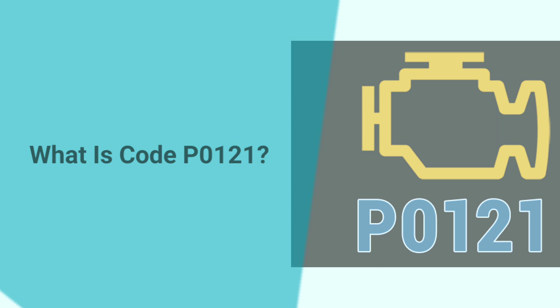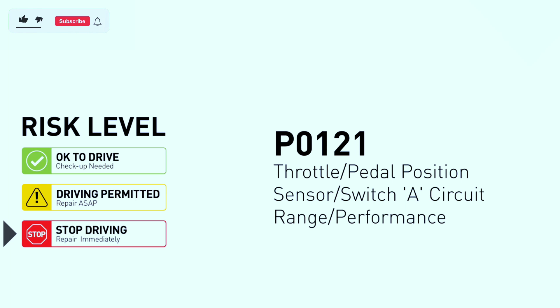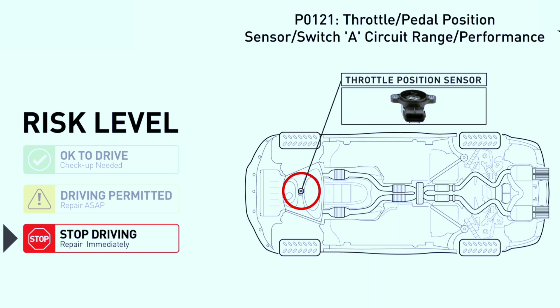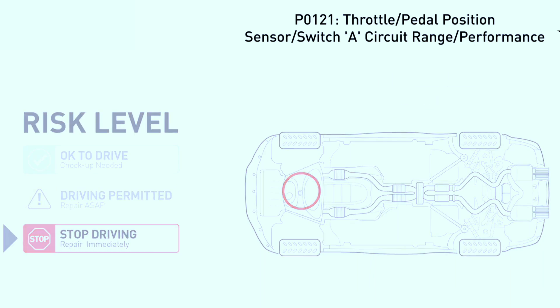What is code PO121? Code PO121 is a trouble code that indicates a problem with the throttle position sensor (TPS) circuit. The TPS is a sensor that tells the engine control module (ECM) how far open the throttle is. This information is used to control the air and fuel mixture going into the engine.